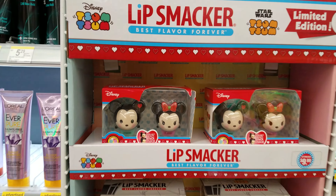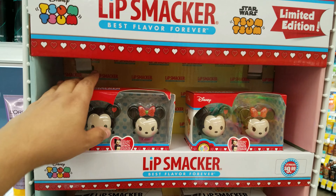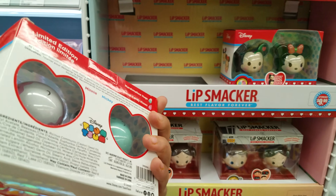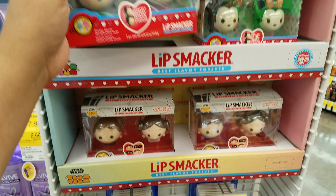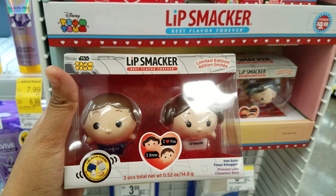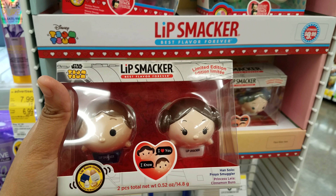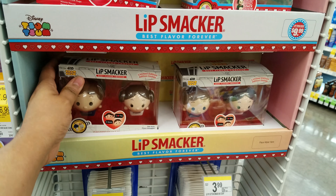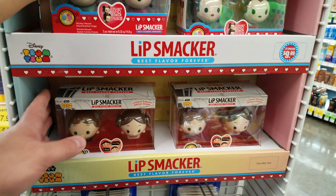Over here I found Lip Smacker Limited Edition — Star Wars and Tsum Tsums right here. I don't have this one, I don't think my daughter has this one either. And then we have the Star Wars one right here — Han Solo and Princess Leia. That's funny. They're $10.